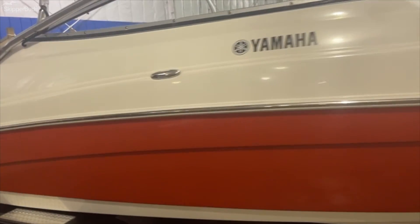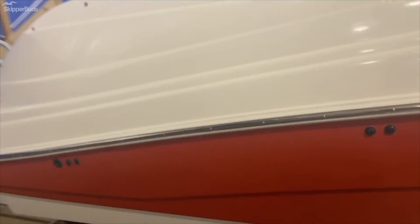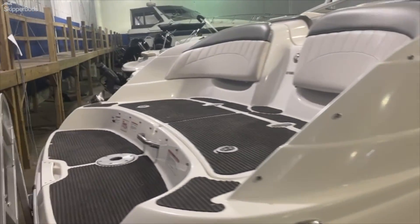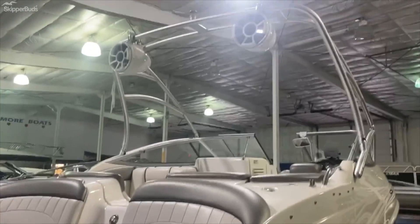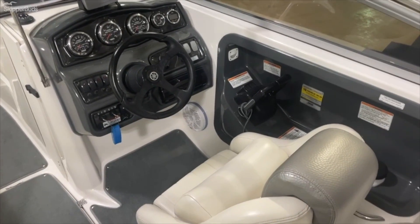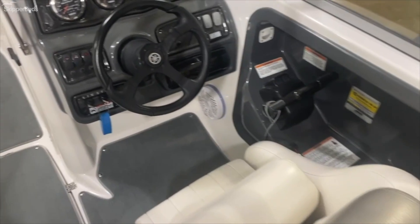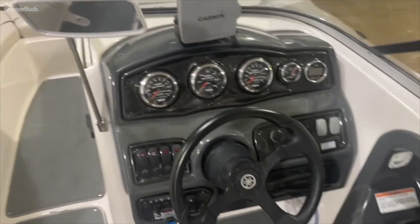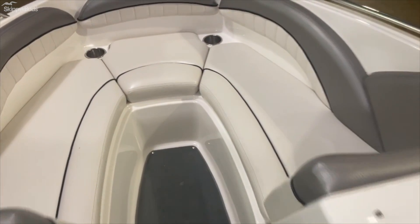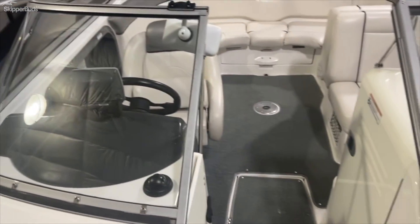This boat is extremely clean. The fiberglass is nice and shiny. It's got the tower speakers on it. The interior is in very nice shape. It does have a full mooring cover.